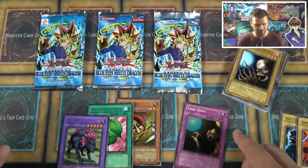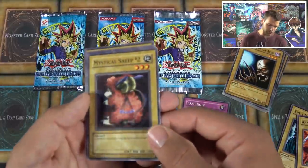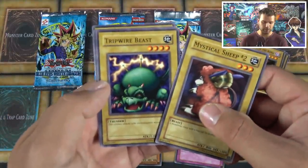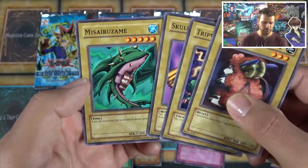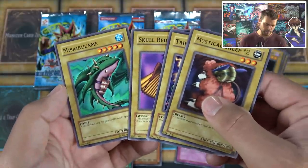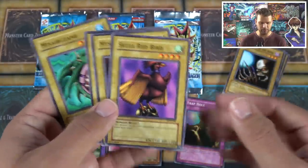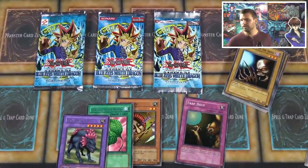At least we got a foil from this opening — a Trap Hole! We also have Mystical Sheep, Tripwire Beast, Skull Red Bird, and Masaki the Legendary Swordsman. Skull Red Bird is a pretty popular monster from the video games — they always seem to include it. Getting a nice foil card there — let's grab a sleeve for this. Thanks to our friends at Ultra Pro, we'll use some light blue sleeves for our foils today.